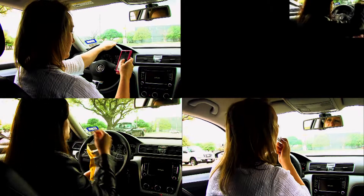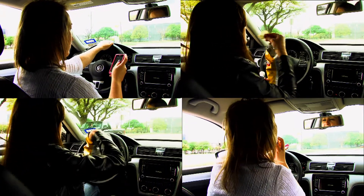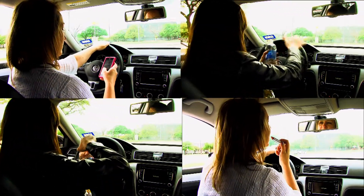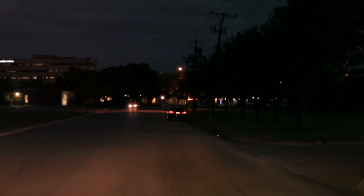Divert Alert knows you need to address more than just your car. Other drivers have plenty to distract them and keep them from seeing a poorly illuminated stranded vehicle. Divert Alert projects a signal powerful enough to get their attention.